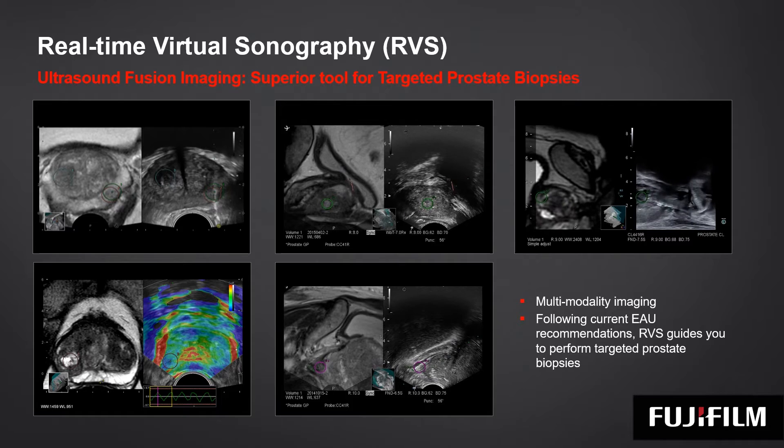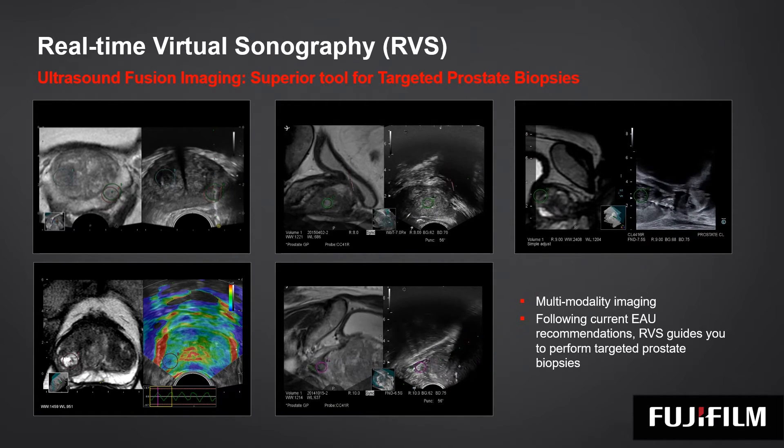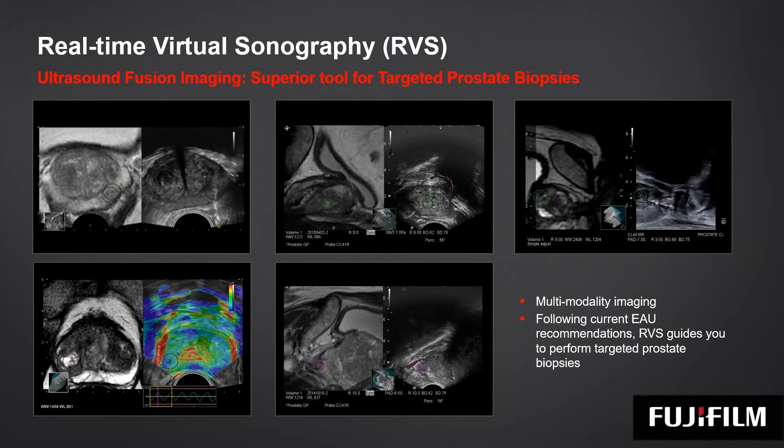In addition, all ultrasound probes — such as Doppler, elastography, or contrast — can be combined, offering true multi-modality imaging.